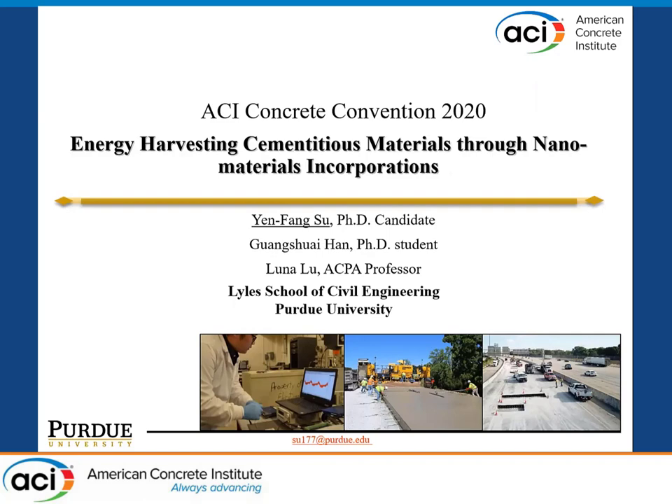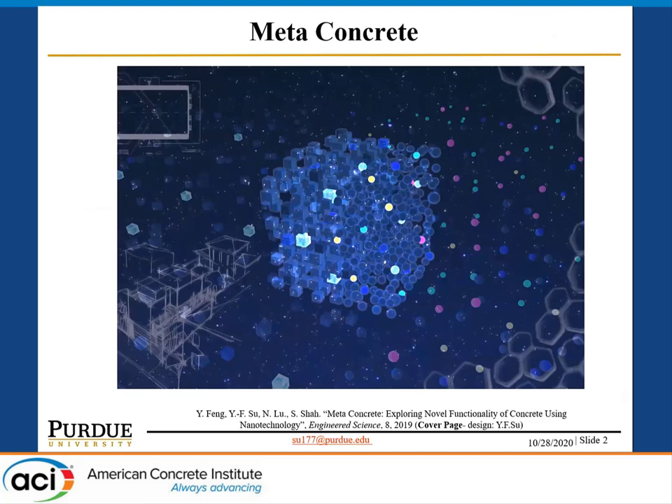The next speaker is Yemfang Su from Bordeaux University, presenting on energy harvesting cementitious materials through nanofiber incorporation. Good afternoon everyone, my name is Yemfang Su. I'm a PhD candidate in civil engineering at Purdue University, and my advisor is Professor Lu Lan Lu. Today I'm going to share with you the topic of energy harvesting cementitious material through nanofiber incorporation.